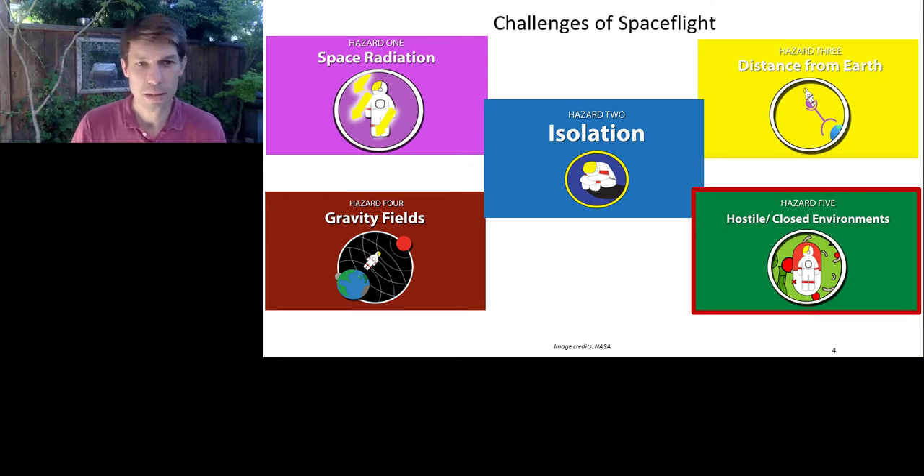But during travel to these destinations and during stays in deep space, there's a series of challenges we'll have to overcome related to human health. These are summarized as five hazards. Hazard one, shown in pink, is exposure to space radiation — a variety of different radiation particles that astronauts would be exposed to during transit and at destinations, posing a potential risk to their health. Hazard two is isolation — the psychological effects of being in space, isolated from the broader human population and family.